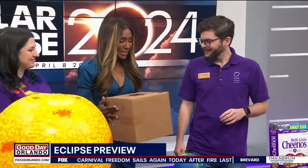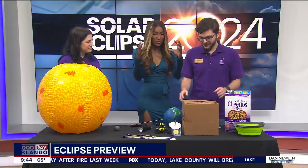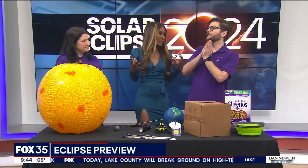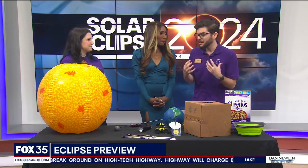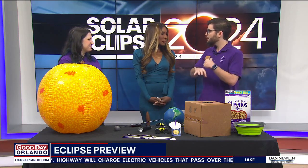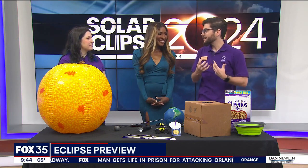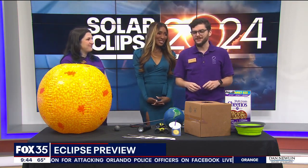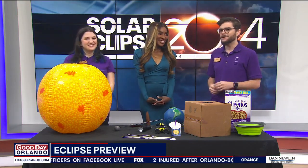It's so important to get the kids out there — and adults alike — to view something like this, because these don't happen that often. This is the time where we get excited about science, where we get to come together as a community and celebrate something so rare. People in Europe won't see this eclipse — it's us here in the United States, from Texas to New York and everyone around it. We all get to love science together for this one moment, and we're not going to get it again for about 20 years.